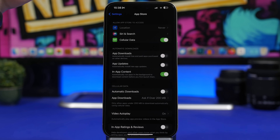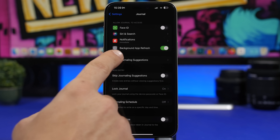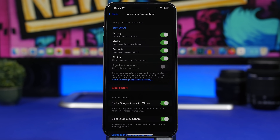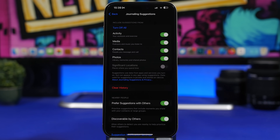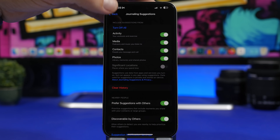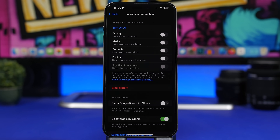With iOS 17.2, Apple released the new Journal app, and with iOS 17.3 new settings were added. Head to Settings > Journal > Journaling Suggestions. You'll see suggestion settings pulling from your activity, media, contacts, and photos — a lot of things running in the background consuming battery. If you don't use the Journal app, turn all of these off completely. Otherwise, just keep the ones you actually need.